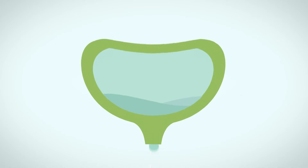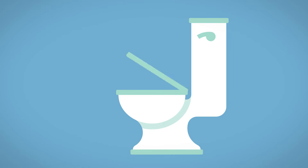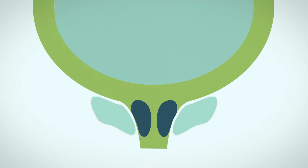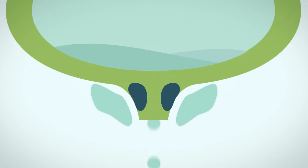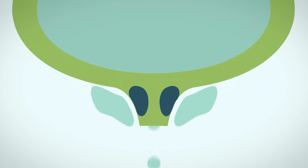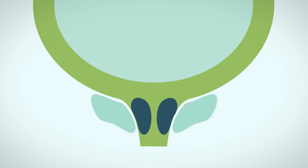The brain tells your bladder muscles to squeeze, or contract, which forces the urine out of your urethra — the tube that carries urine out of your body. Your urethra has muscles called sphincters. They help keep the urethra closed so that urine doesn't leak out before you're ready to go to the bathroom. The sphincters open up when the bladder squeezes. Unlike the rest of your urinary tract system, this is the part of the process that your body can control.